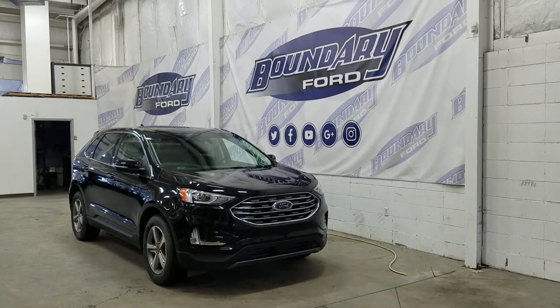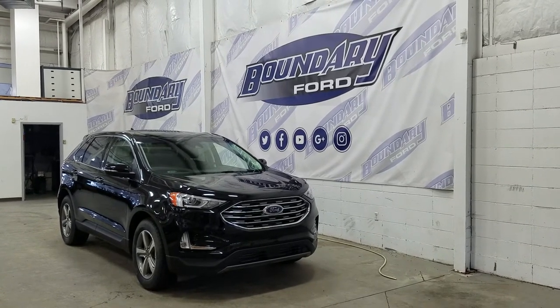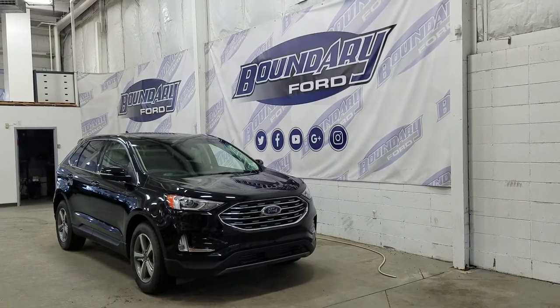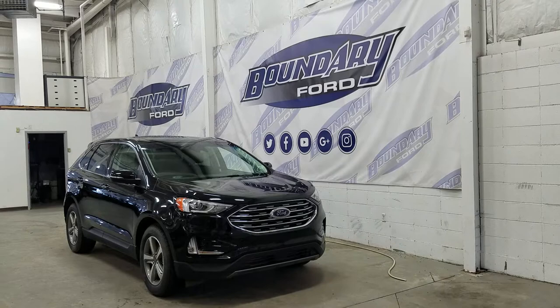Welcome to Boundary Ford located at 2502 50th Avenue in the Lloydminster border city. Today we're checking out this beautiful brand new 2020 Ford Edge SEL AWD with a 201A package. The exterior color is Agate Black and under the hood we have a 2.0L EcoBoost engine paired to an 8-speed automatic select shift transmission.